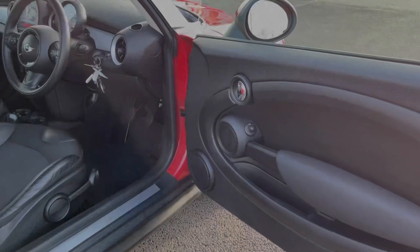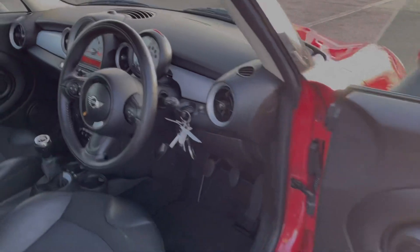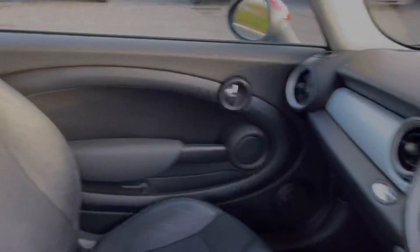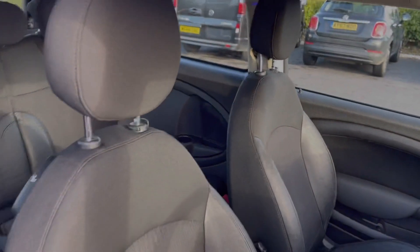Taking a look around the driver's interior, you can see you've got the multifunction steering wheel, which again comes as part of the chilly pack — that was a £2,275 option on this car.